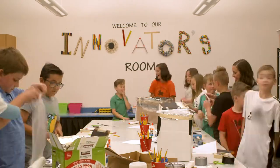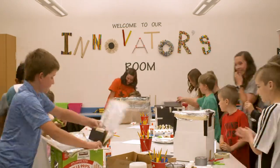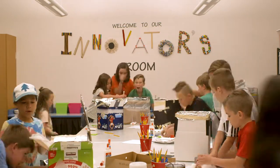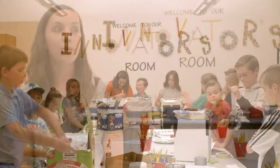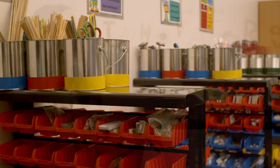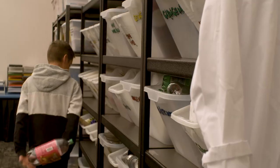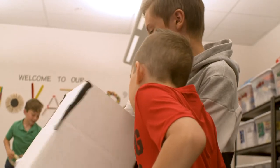A maker space is a space dedicated to students practicing innovation and experimentation. It teaches students the mindset that they can turn what they are learning into projects that can solve actual real-world problems. When you have a maker space, you have access to all kinds of materials that you as a teacher may not have thought to provide. Students learn creative problem solving, self-regulation, and growth mindset as they work to find solutions without step-by-step instructions.